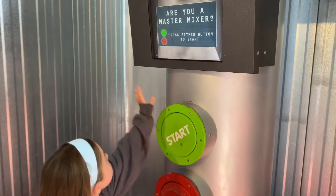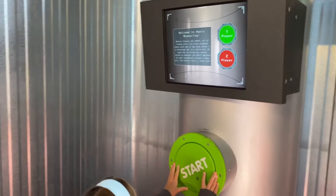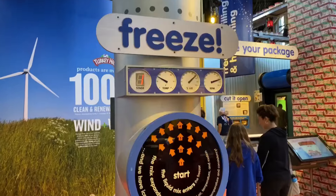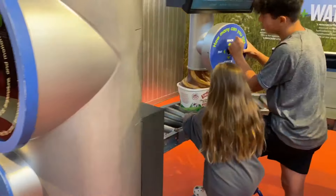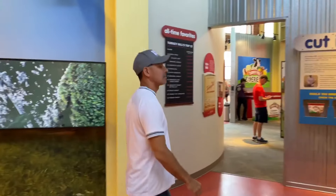There are other cool, fun interactive games along the way to make it entertaining for young and old alike, all pertaining to the Turkey Hill ice cream experience.